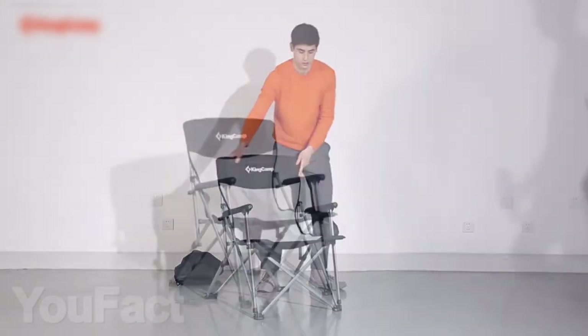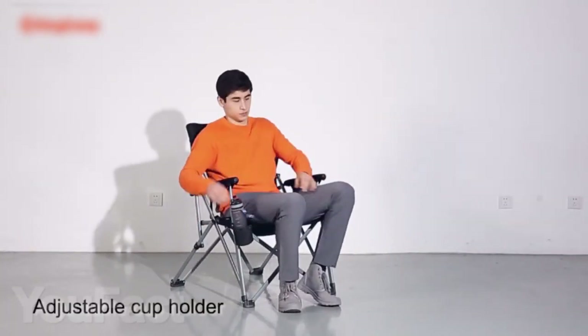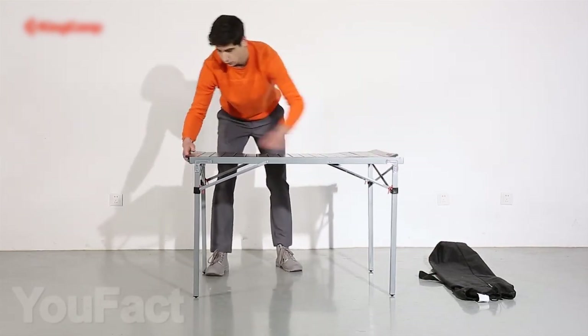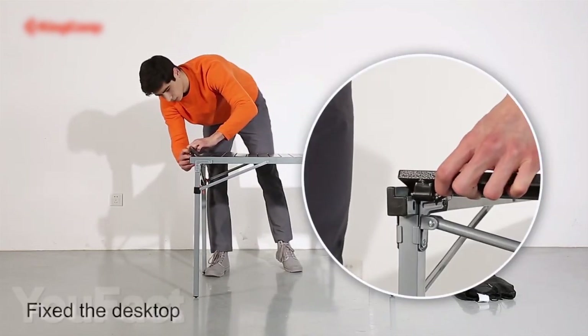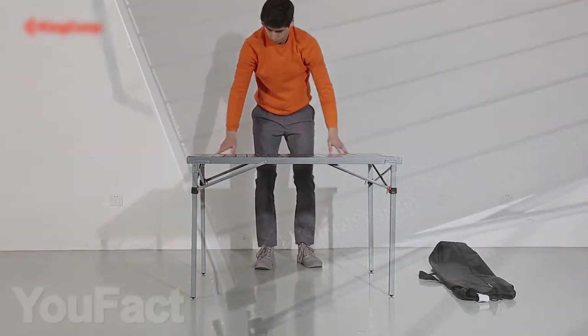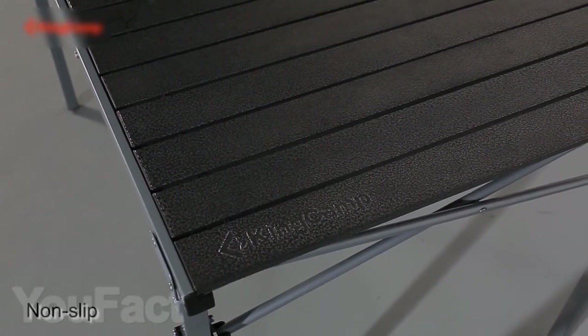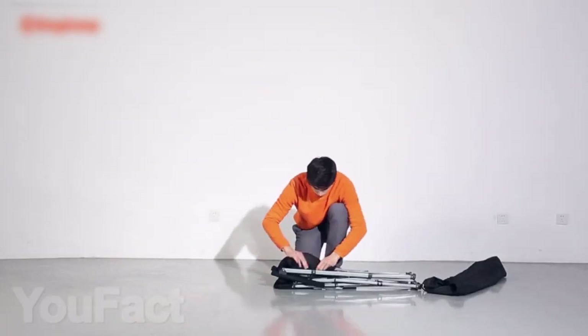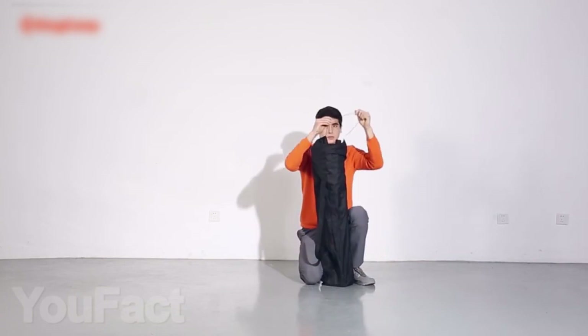Make your outdoor trips much more convenient with some foldable furniture, like this foldable armchair with special pockets for a thermos, smartphone, or any other random object. The steel frame can support up to 330 pounds. A great addition to this chair is the foldable table with a slip-resistant surface made from a light aluminum alloy that can support up to 176 pounds. Both items are easy to set up and take down and come with bags to carry them in.